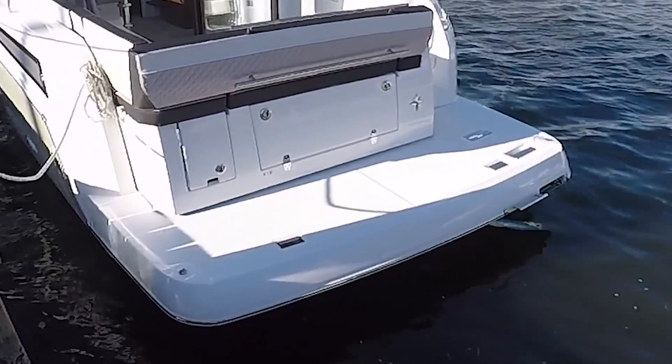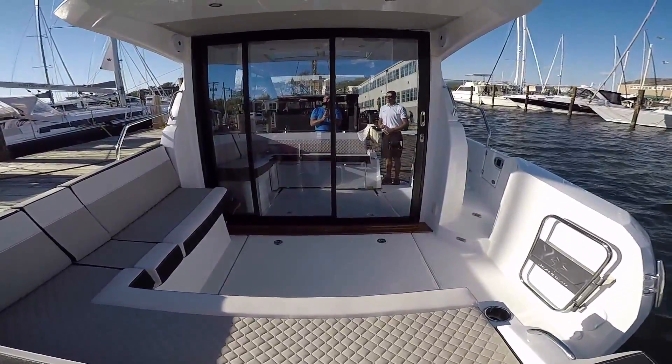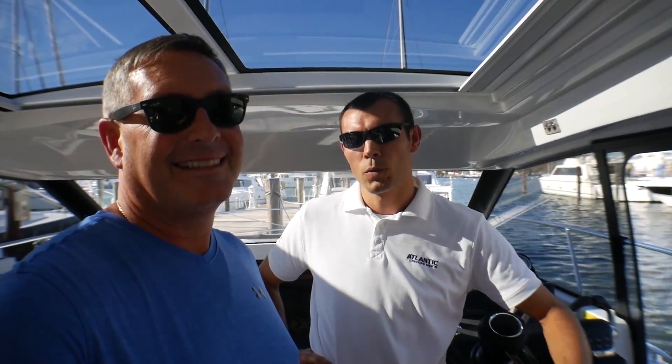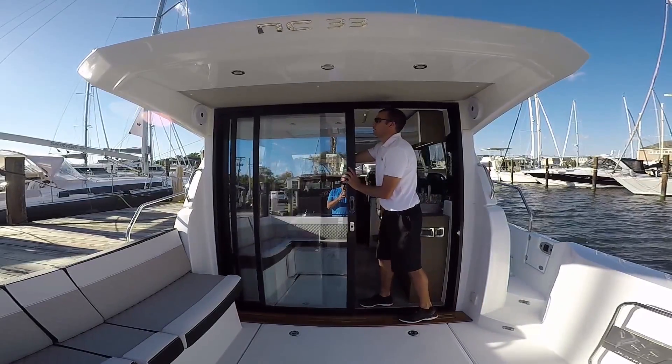Starting at the back of the boat, we've got nice wide access coming into the cockpit from the swim platform. The back seat folds down and creates a large sun lounge. Then you've got great engine bay access to your D3 diesels, and moving forward we've got a nice slider that can shift left or right to give you easier access into the cockpit.